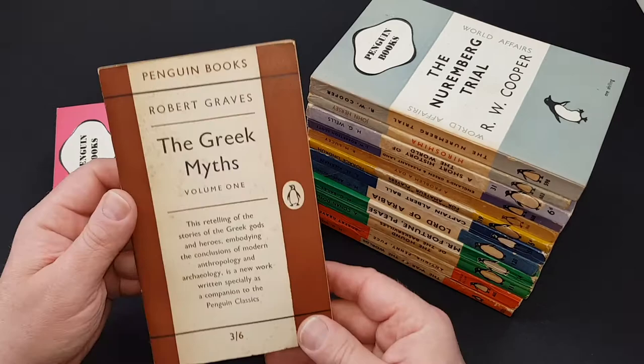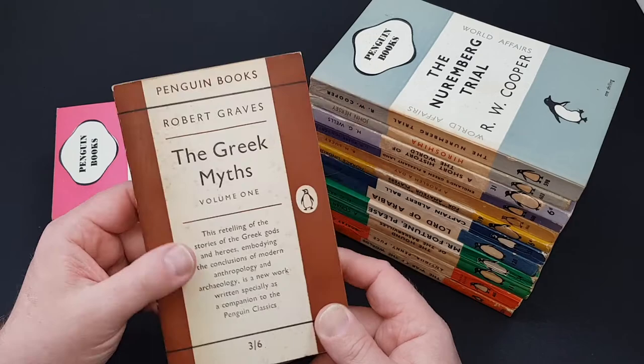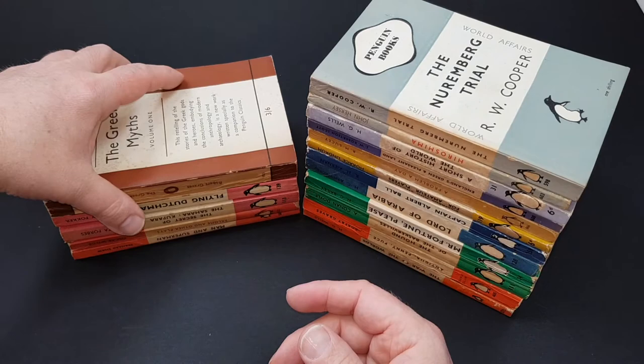They also did brown for history. These are a bit later, from the 1950s. This is a two-volume one — volume one. You probably recognise the name Robert Graves, and this is his look at the Greek myths, and it's excellent. So that's it on the main Penguin series.